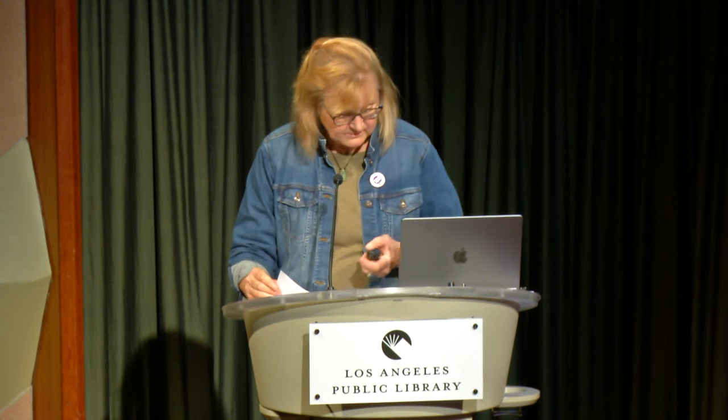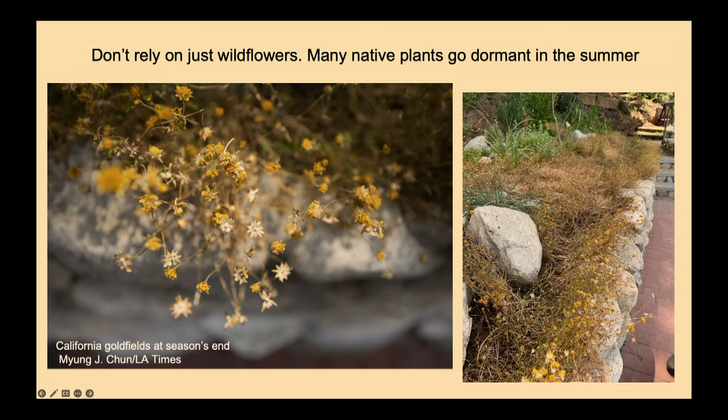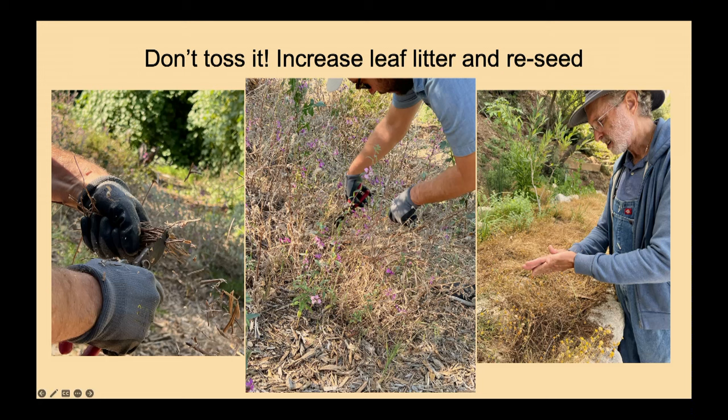These are California gold fields — really cute little wildflowers shown here toward the end of their season. You can see on the right, at Bruce Schwartz's house, it was once a mass of golden flowers that turns brown at season's end. What Bruce does is go in and crumple them up to disperse the seeds on the ground so they come back next year. Evan Meyer, executive director of Theodore Payne Foundation, clips wildflowers to add mulch on the ground — one of the key things in a habitat garden is to leave as much of those dead plants in the garden as possible.